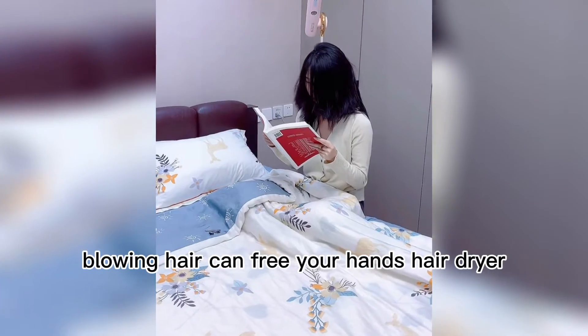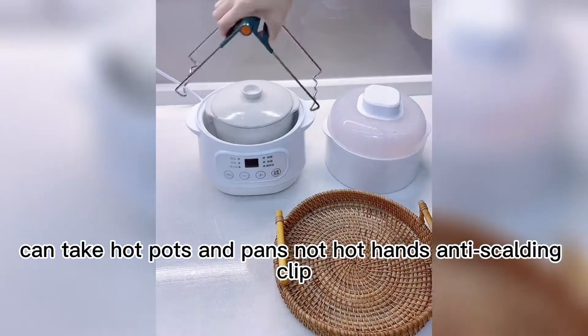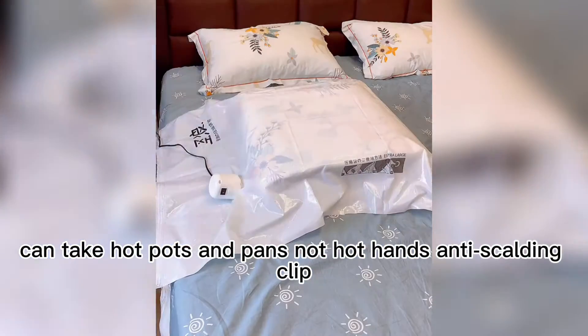The spray water effect is very good — a great shower. A hands-free hair dryer for blowing air. Can take hot pots and pans without burning your hands — an anti-scalding clip.